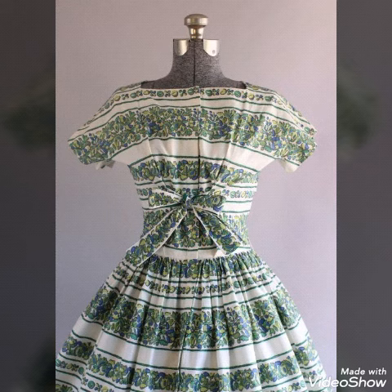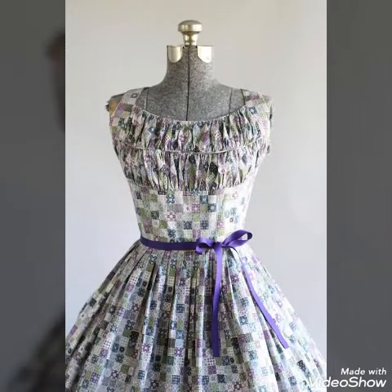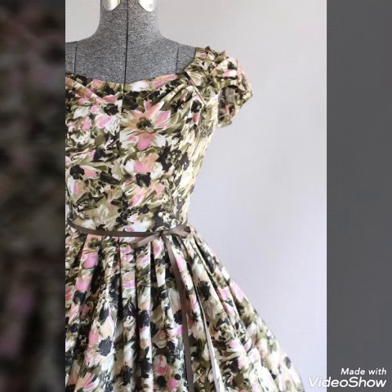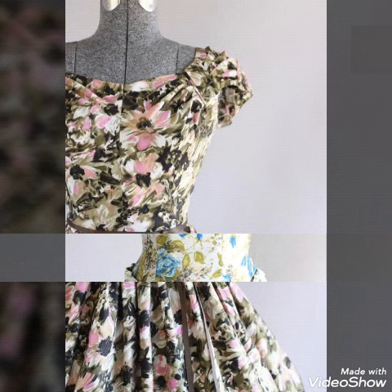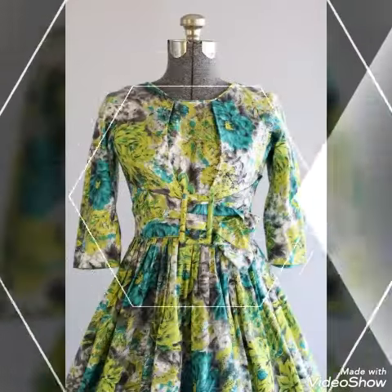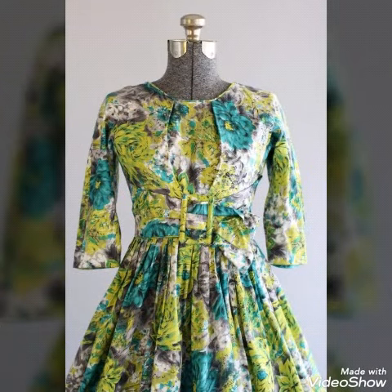Click the bell icon so you will get notifications of all my latest videos and will never miss any new collection. You can watch amazing designer collections through my channel Trendsetter, where you will find amazing beautiful designs and styles.